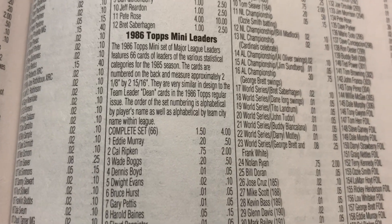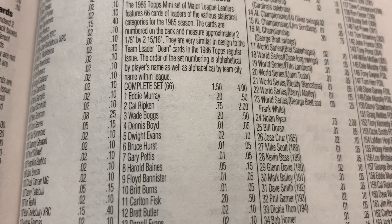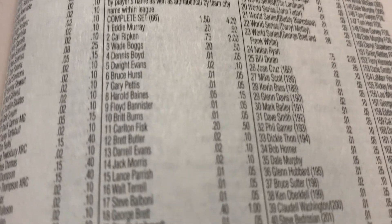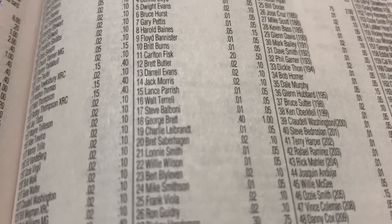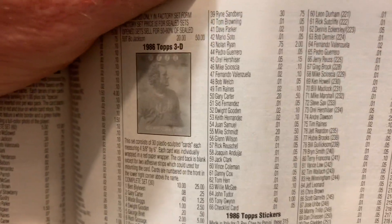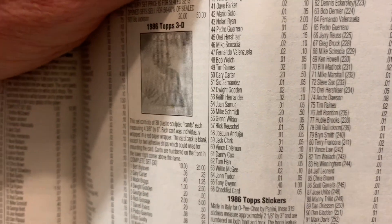There are only 66 cards in the set. The complete set is worth $4 high value in Beckett. The best card is a Cal Ripken Jr. valued at $2 high price. Other dollar cards: George Brett books at a buck, Don Mattingly books at a buck. The Nolan Ryan is $2 and the Tony Gwynn is worth a buck.